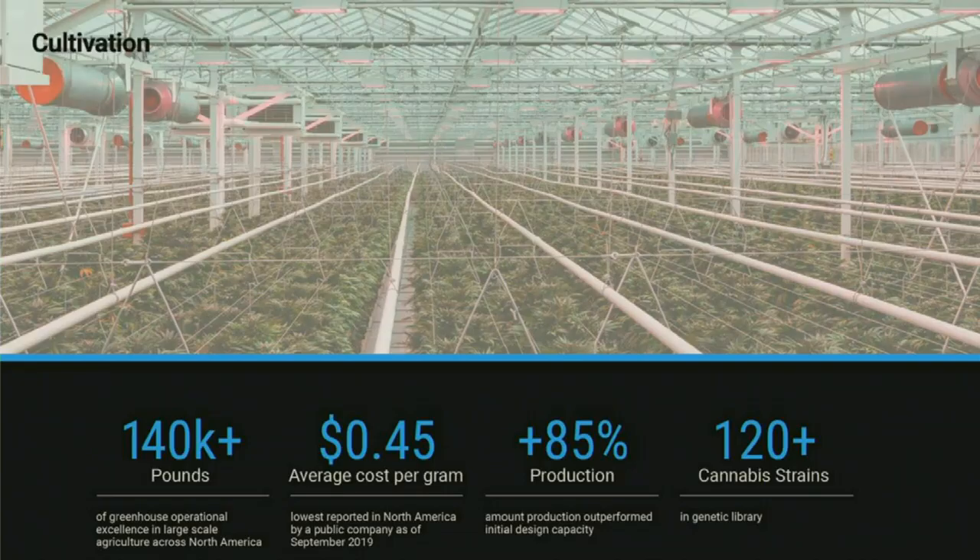The success of the greenhouse even took us a little bit by surprise. We had originally anticipated that we would have to kill a number of plants or that there would be die-offs. In fact, we have had more success and less die-offs than I think anybody in the history of cannabis. We expected to lose thousands of plants and we lost only a handful. As a result, we have increased our production by almost over 85% compared to our initial design capacity. And the most impressive thing that we're really proud of is our cost of production. This $0.45 cost per gram is the lowest reported cost in North America by any public company as of September 2019.